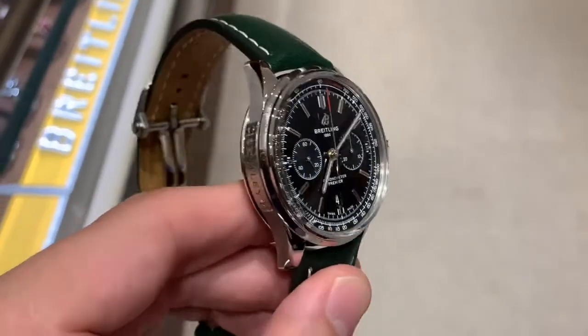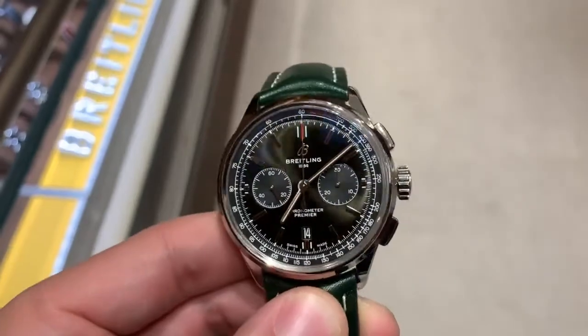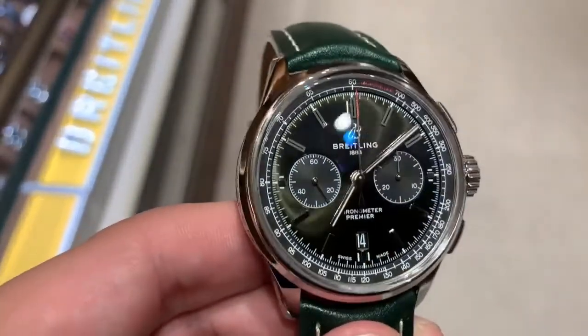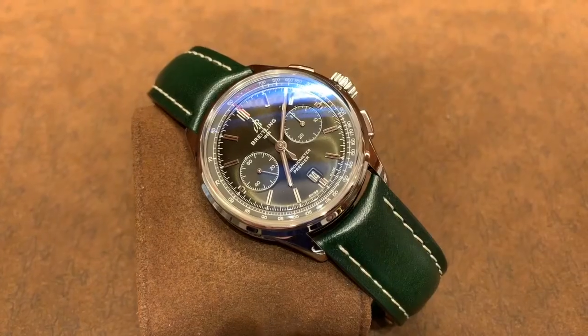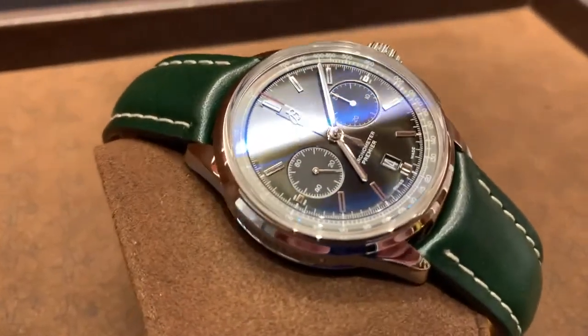The Premier line was really introduced to recapture a more elegant dress watch by Breitling. This particular one measures at 42 millimeters and it took over for the Transocean line. I was a fan of the Transocean, but felt it was quite large because of its lugs and pronounced chronograph pushers. With this one they made more of a rectangle shape and shrunk the case down to 42 millimeters. They also made this their flagship Bentley line watch, trying to bring back real Bentley sophistication. I think it has probably the most beautiful green dial I've ever seen on any watch.